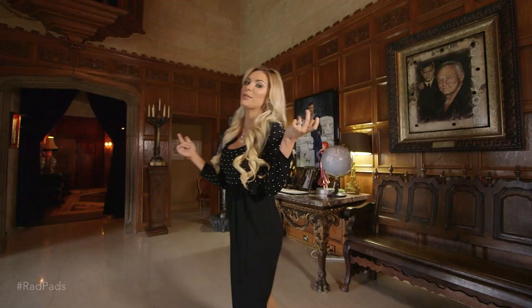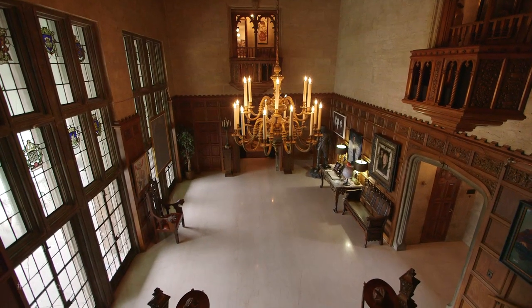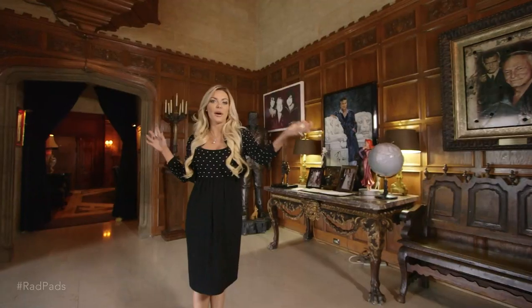This is the great hall of the Playboy Mansion. It's where everyone kind of comes in — it's the central meeting place. This entryway leads to all the different rooms of the mansion, and I want to show you some of the rooms that people do not get to see.